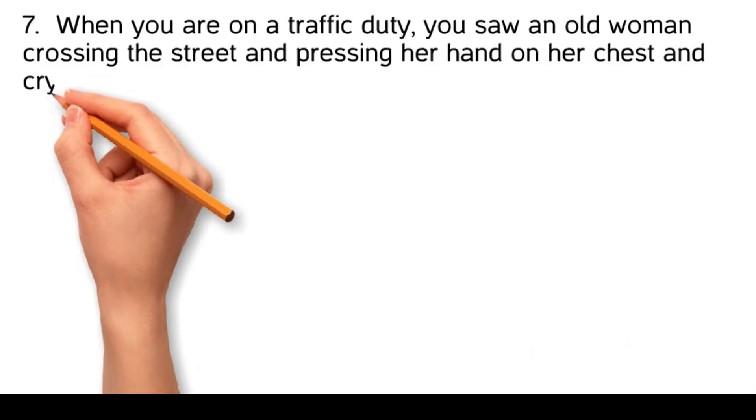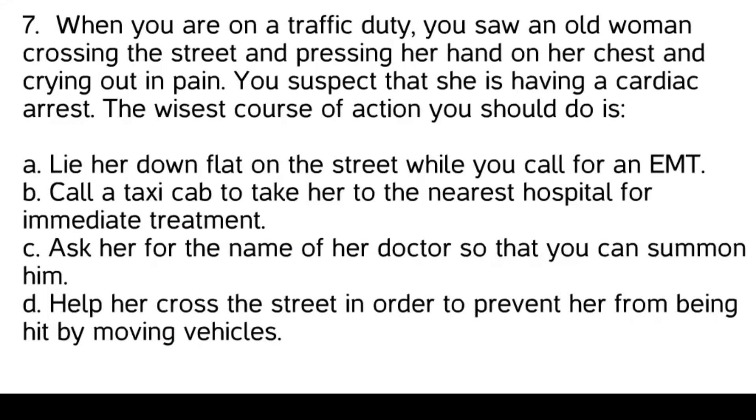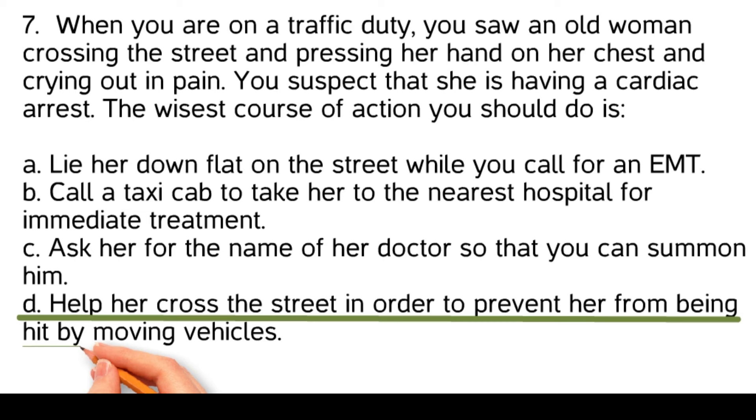When you are on traffic duty, you saw an old woman crossing the street pressing her hand on her chest and crying out in pain. You suspect she is having a cardiac arrest. The wisest course of action is: Help her cross the street to prevent her from being hit by moving vehicles. After ensuring her safety by moving her out of the street, you should immediately call for Emergency Medical Services (EMT) to provide professional medical assistance.